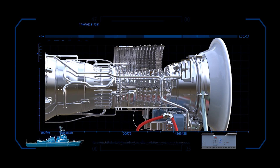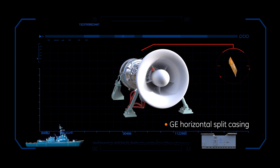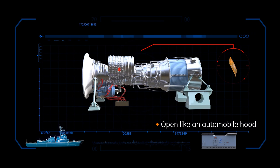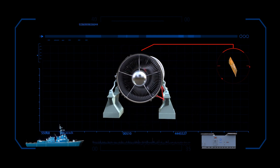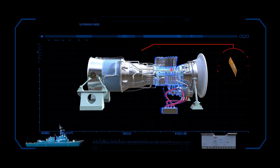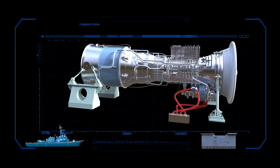GE is the only naval propulsion gas turbine manufacturer that uses the horizontal split casing design that allows the engine to open like an automobile hood. This facilitates in-place repair and maintenance, such as trim balancing or to insert component improvements that extend the life of the gas turbine. For an FOD event,